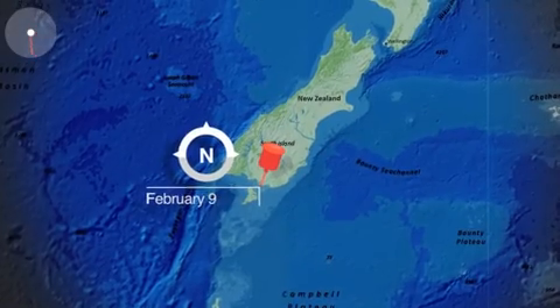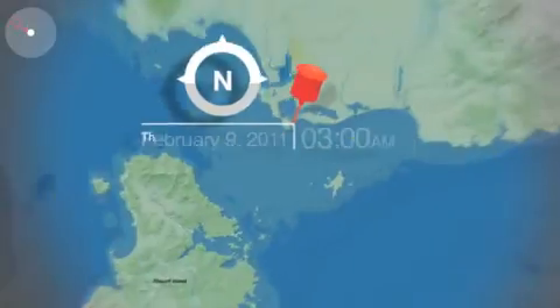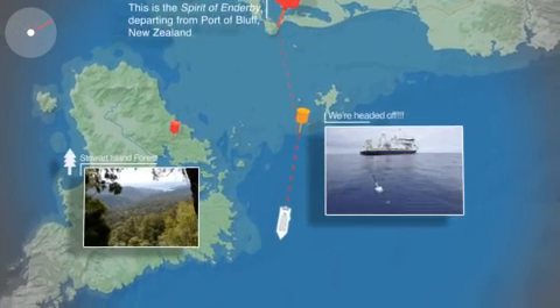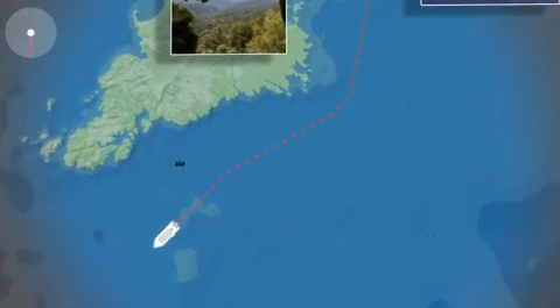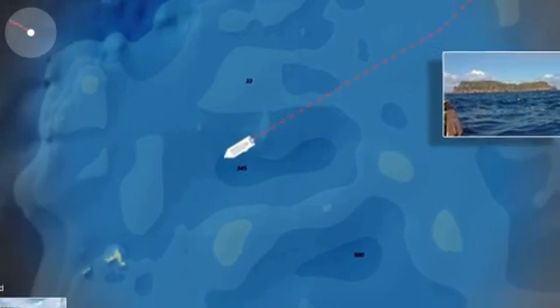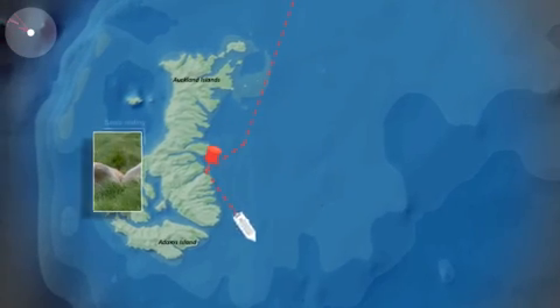February 9, 2011, 3 a.m. This is the Spirit of Enderby departing from Port of Bluff, New Zealand. Current position: 47.1 degrees south, 168.2 degrees east, steering 174, making 10.8 knots en route to Ross Island. We have landed at Auckland Islands.